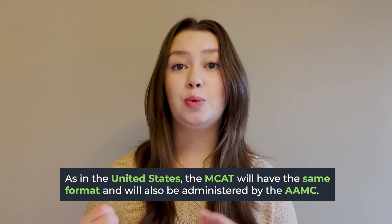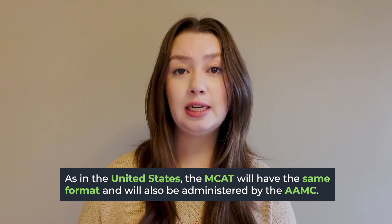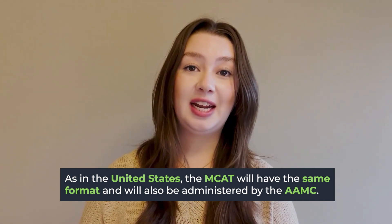The first thing you should know is that the actual MCAT test is the exact same in Canada as it would be in the U.S. It will also be run through the AAMC, just like it would be in the United States. However, there are some key differences about how Canadian medical schools look at the MCAT in your application.